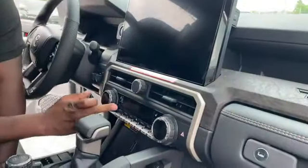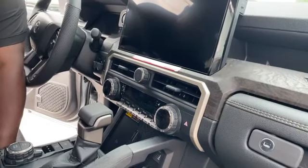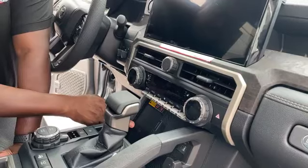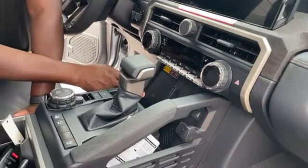Inside we've got heated seats and ventilated seats, automatic climate control, heated steering wheel, and Qi wireless charging.